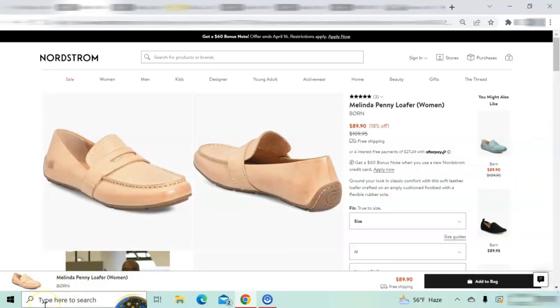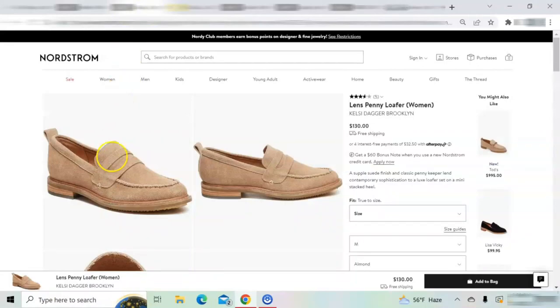I found another pair of classic penny loafers on Nordstrom.com. Although I am not familiar with the brand, they are the Kelsey Dagger Brooklyn Lens penny loafers, retailing for $130. These loafers are almost identical to the Born penny loafers that I have owned for several years.